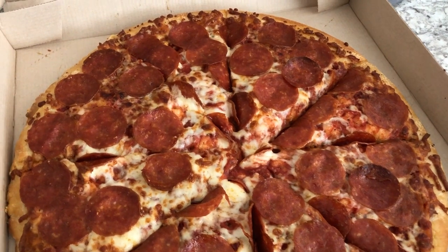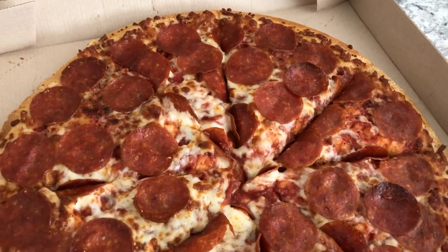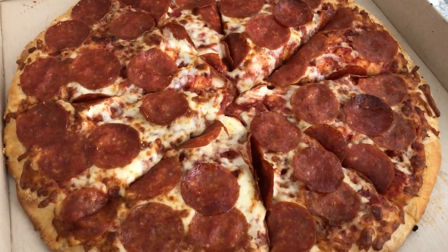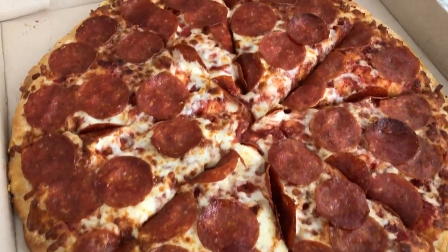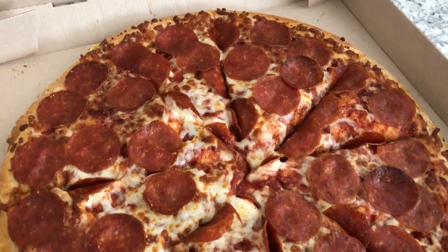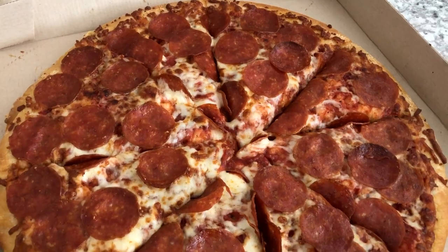For dinner tonight we are having Little Caesar's Hot-N-Ready pizza. I got stuck in traffic today after work and just didn't feel like cooking when I got home. It's a pepperoni pizza and it was $6.50 — I think it's a large. This is what we're having for dinner tonight!